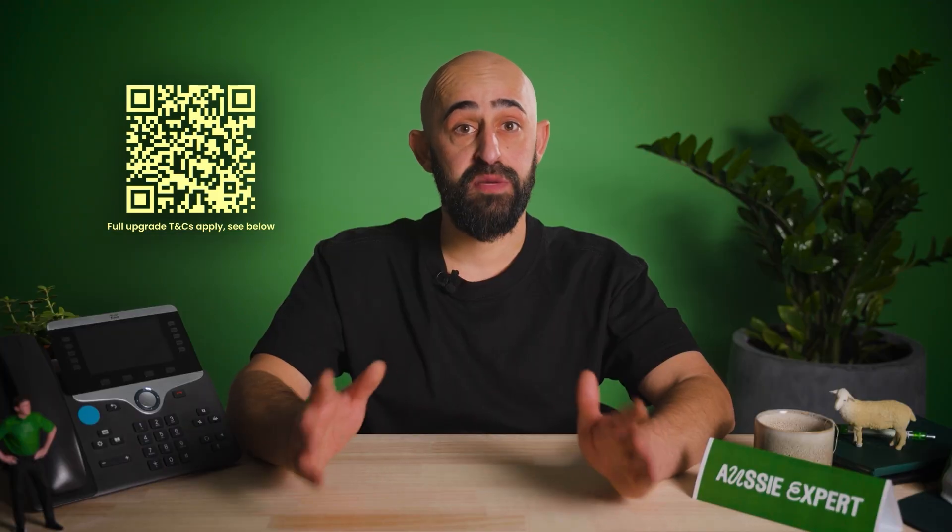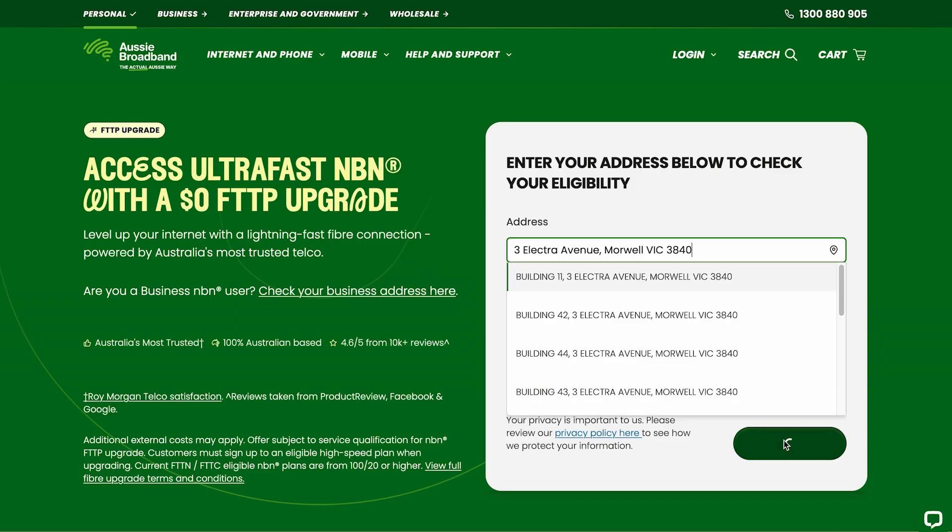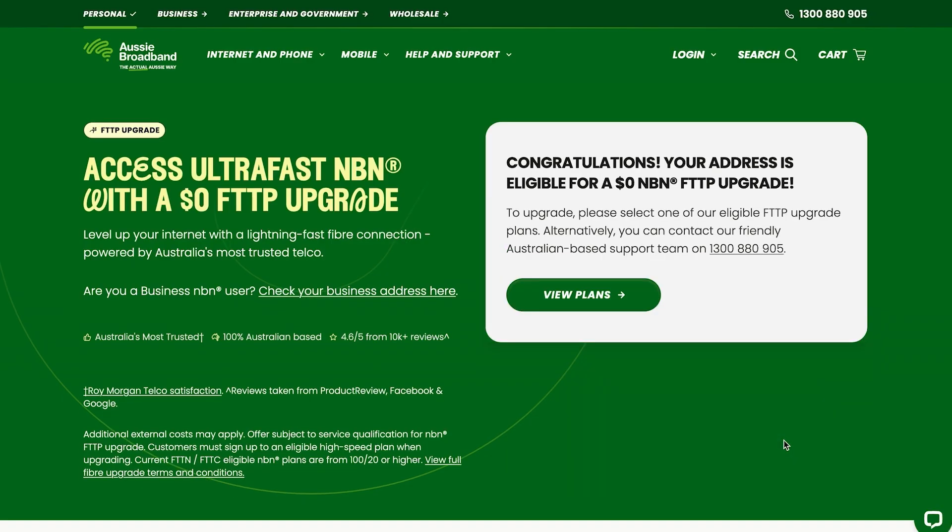NBN's $0 fibre upgrade replaces eligible fibre-to-the-node and kerb connections with fibre all the way to your premises. The first step: check your eligibility. Scan the QR code or follow the link below and type in your premises address before selecting 'Find Out'. You'll instantly be told if your home or business can be upgraded — no messing around.